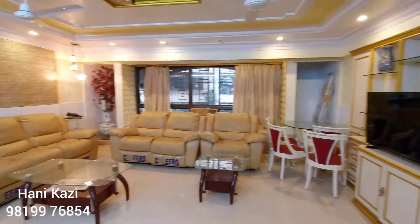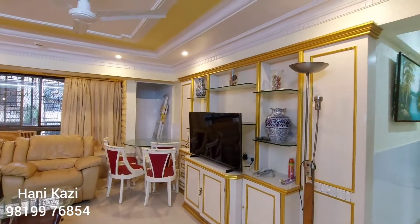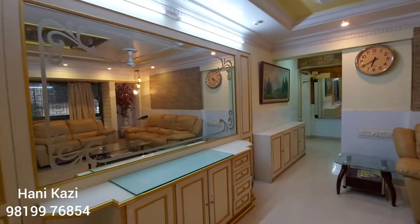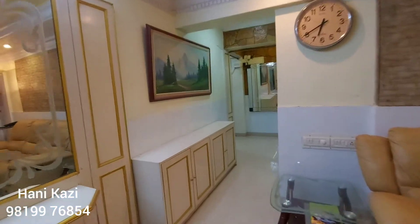On the right hand side is the TV unit with the showcase. On the other side we have the dining table, and on the far side of the living room there is a big mirror, which adds positivity and light to the living room. This is coupled with storage below.